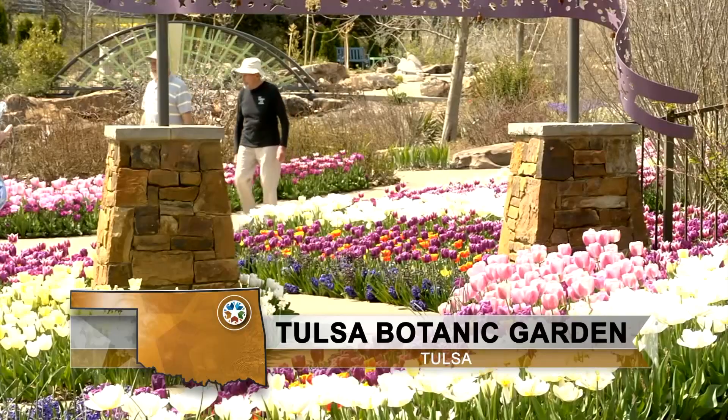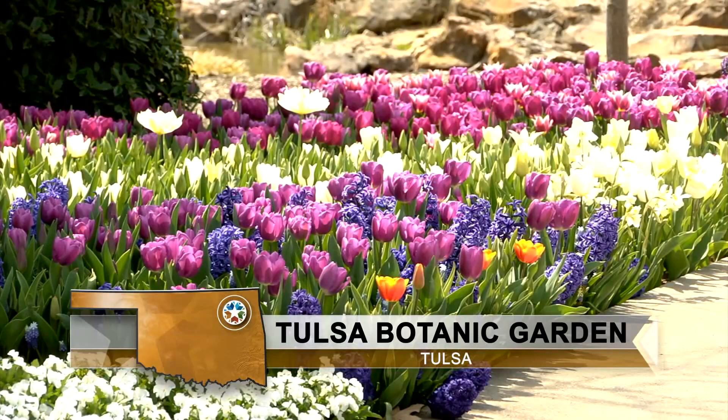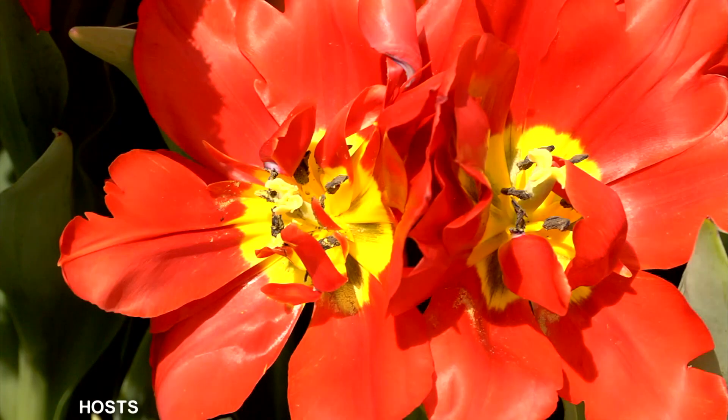Today we close with spectacular springtime color from the Tulsa Botanic Garden. We'll see you next time.